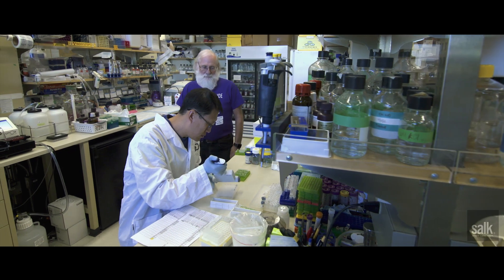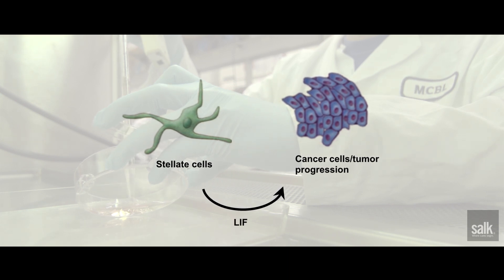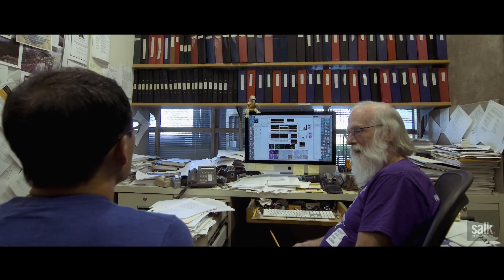The stellate cells, once they're activated in pancreatic tumours, begin to export proteins including LIF, which then acts on the tumour cells to promote their proliferation and survival. We believe that LIF is the Achilles heel of pancreatic cancer because it serves such an important role in the tumour.